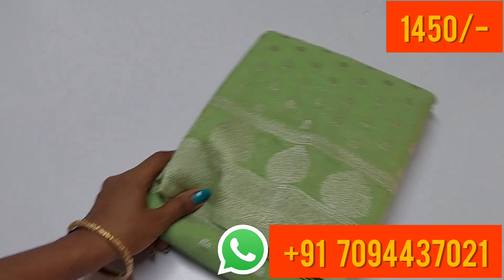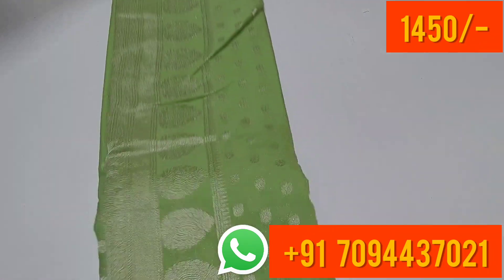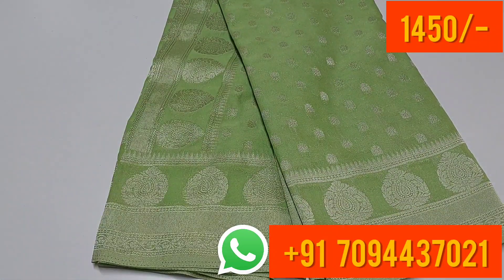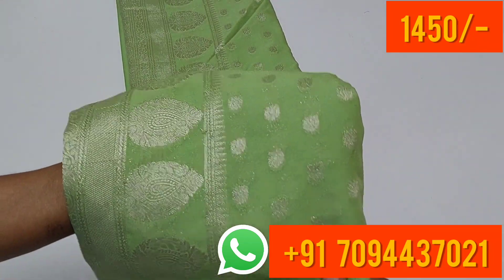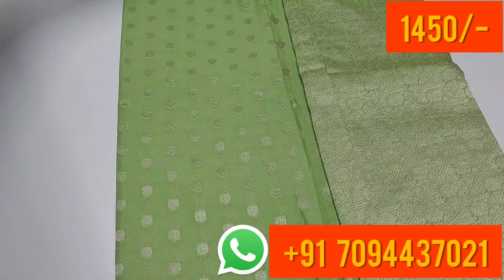Wow, super color — very beautiful pastel shade green color. Open view, very beautiful border — equal border on both sides. All over the saree you will get butta silver zari weaving material. The best and most excellent material.